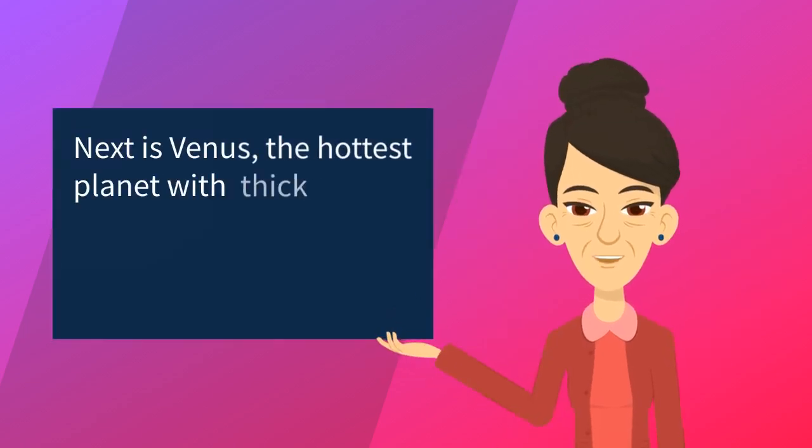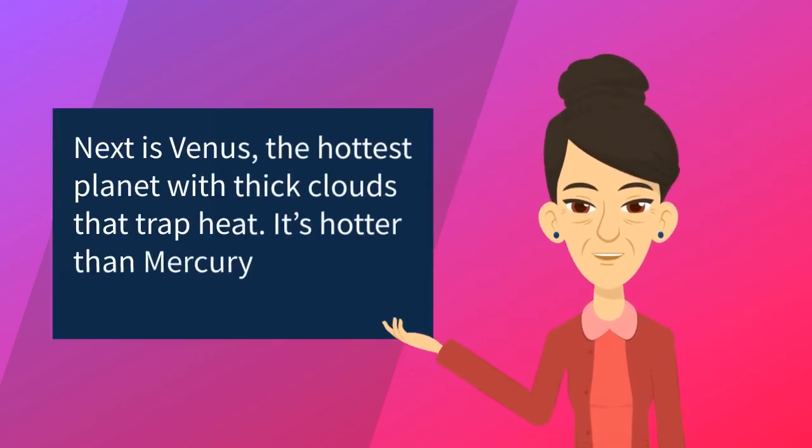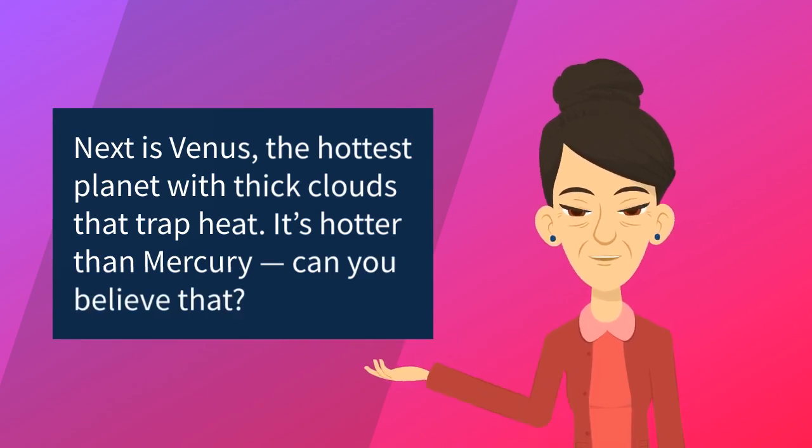Next is Venus, the hottest planet, with thick clouds that trap heat. It's hotter than Mercury — can you believe that?